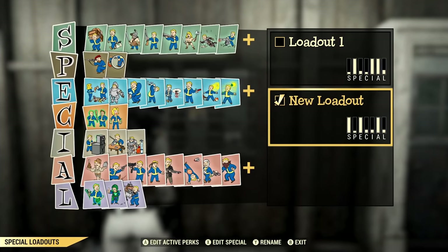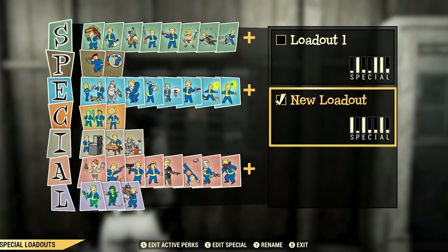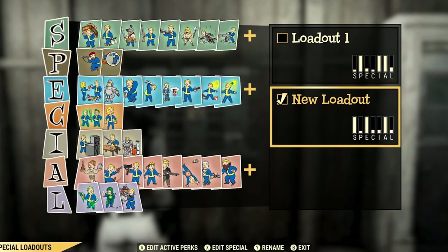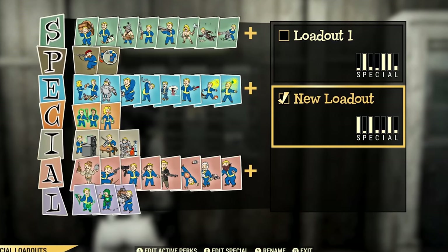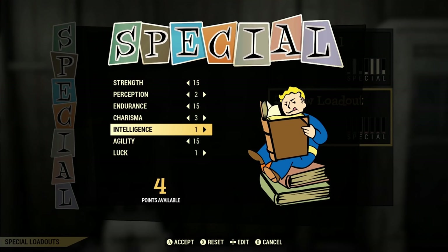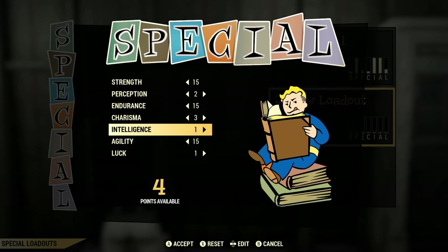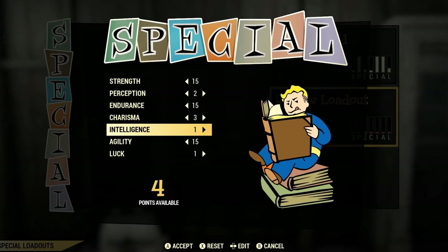The first of which are these special loadouts. Basically, after you hit level 25 in Fallout 76, you can respec all of your special points into a different build. You can have two different slots — one with your current build, one with a totally different one — and this also applies to all of your perk cards. There's going to be a new thing called a punch card machine that you can build at your camp or find at train stations, which allows you to switch between them and also customize them.